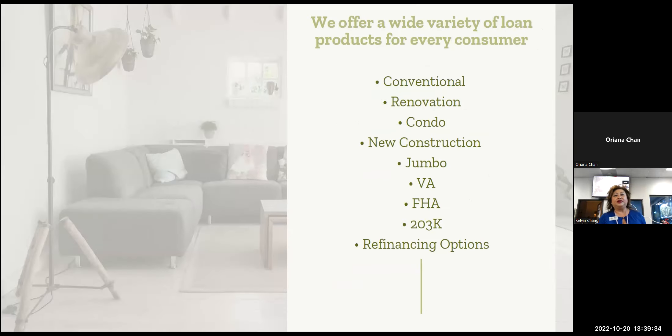We offer a wide variety of loan products: conventional, renovation, condo, new construction, jumbo, VA, FHA, 203K, and many different refinancing options. We also have the new 2-1 and 3-2-1 buy-down programs.